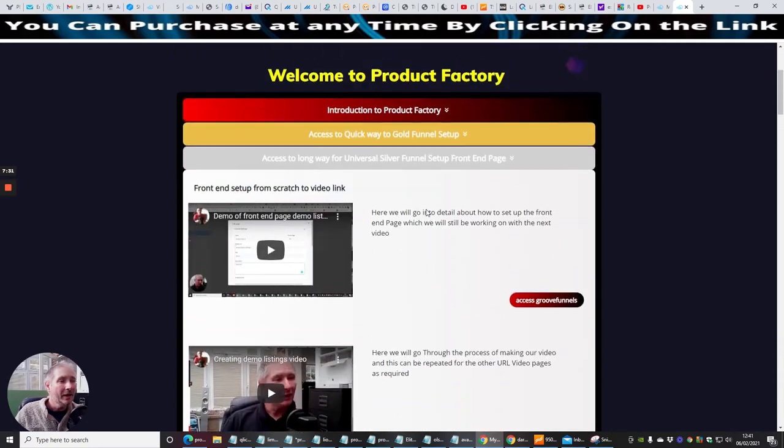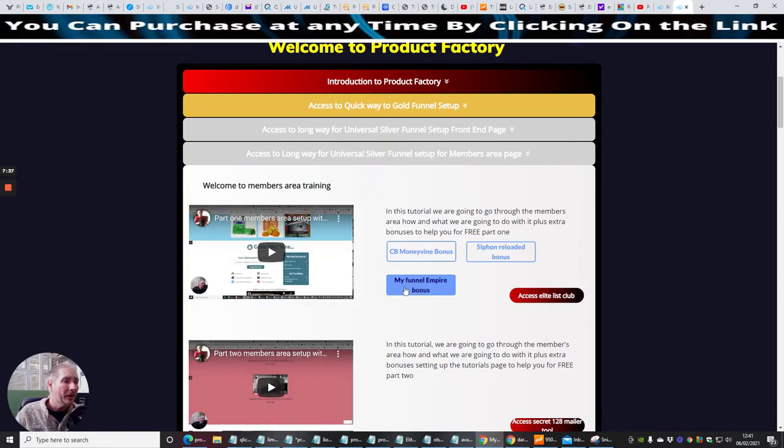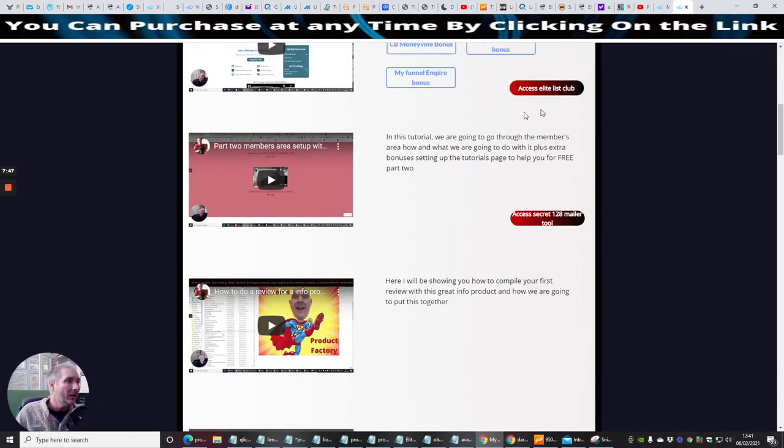That's just the front end part of the demonstration. Then you go into the universal long way — setting up the members page. I've got automatic bonuses already for you to use which you can put onto your members page. You've got access to Elite List Club, which you can sign up for free of charge and start promoting as a bonus or offer as an upsell. There's also a setup plus extra bonus for setting up your tutorials page. Then there's access to the secret 128 mailer tool — it's a paid tool at about £59 lifetime access — allowing you to send out about 200 mailers instantly.